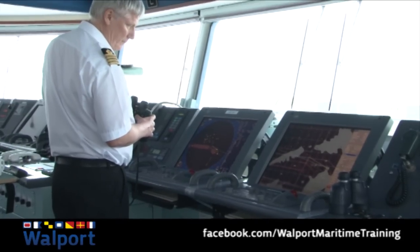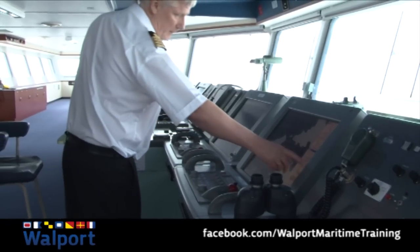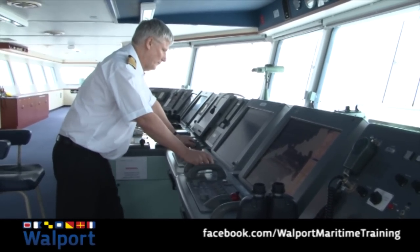Not just the sole preserve of the officer of the watch, this video is essential viewing for anyone who needs an understanding of ECTIS, whether on board or on shore.